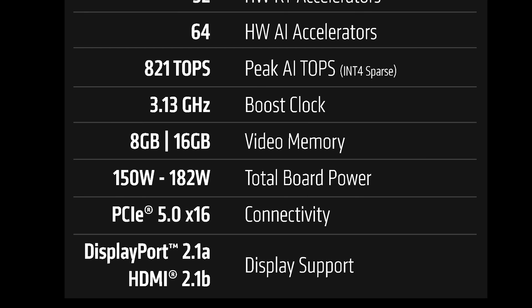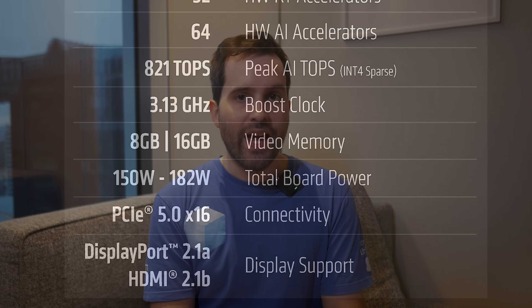The 9060 XT has one less display output than the Navi 48 models, with one HDMI and two DisplayPorts. Total board power is listed as a range of 150 to 182 watts. This is due to the 16GB model having more memory chips than the 8GB model, and higher overall board power as a result. However, we've been told the GPU itself is identical regardless of which memory configuration you get — same GPU power, same core configuration, and clock speeds.